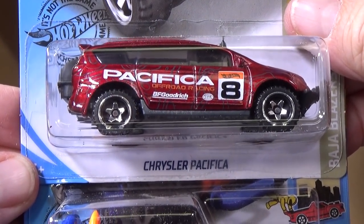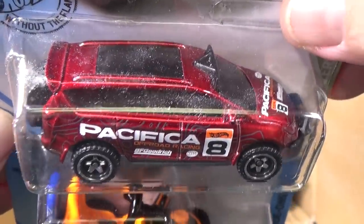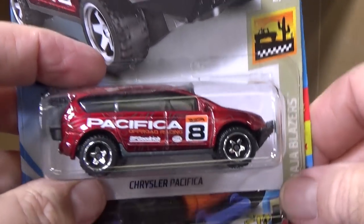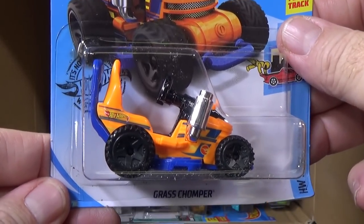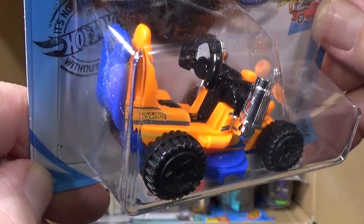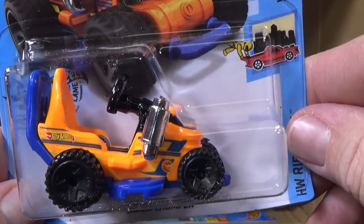It doesn't seem that they really have station wagons that much anymore — everybody's going with more fuel-efficient cars. Chrysler Pacifica, another second color I believe. I like this car. SUV — not too many getting away from station wagons and estates. Here you have Grass Chomper. It's a ride-on; if you have a minifigure you can put it right there and ride on it.